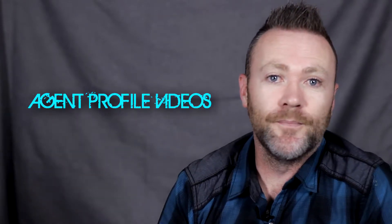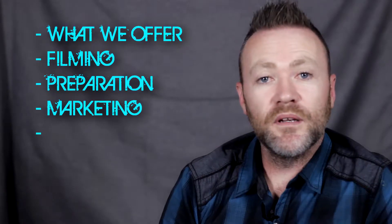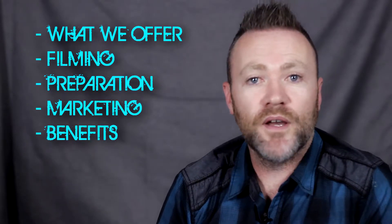Hi everyone, this is Justin with Inside Out Photography. Today we're going to be discussing agent profile videos. We'll be talking about what we offer, what to expect during filming and your preparation. We're going to talk a bit about marketing — where you can use this video — and we're also going to discuss the benefits of having professional video done.